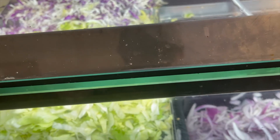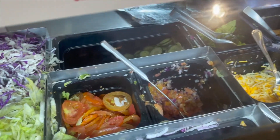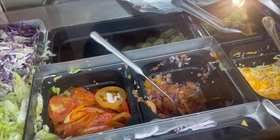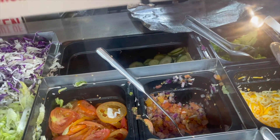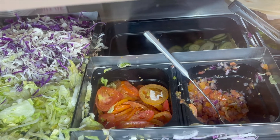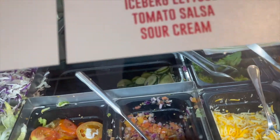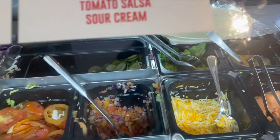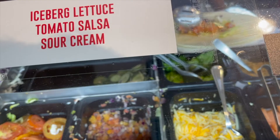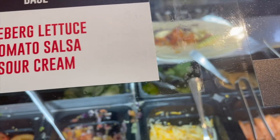I'd like a burrito — beef, lettuce, burrito, all three. Sauce? Sweet Thai sauce. Thank you.